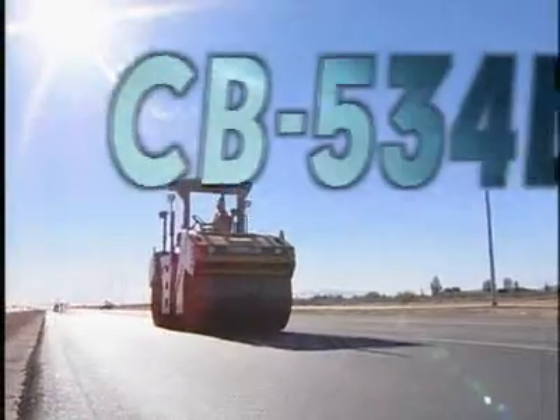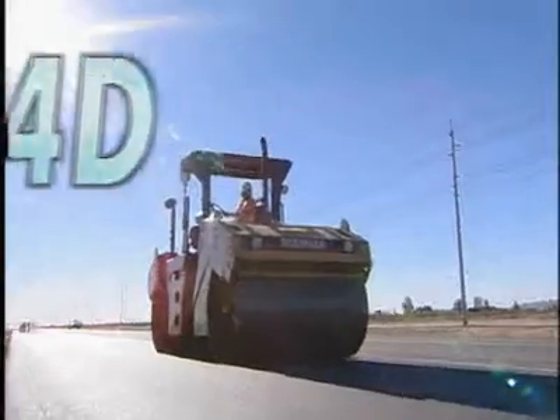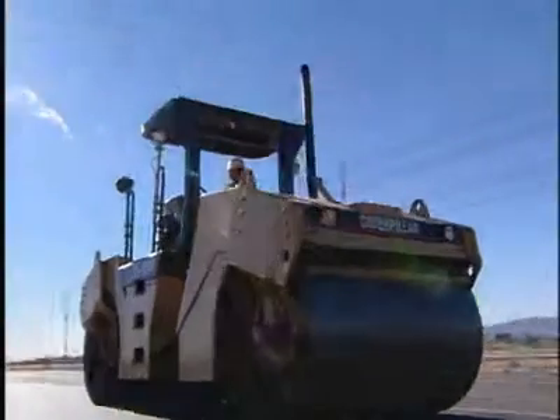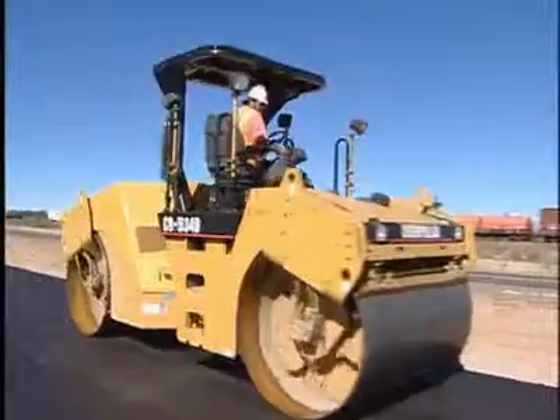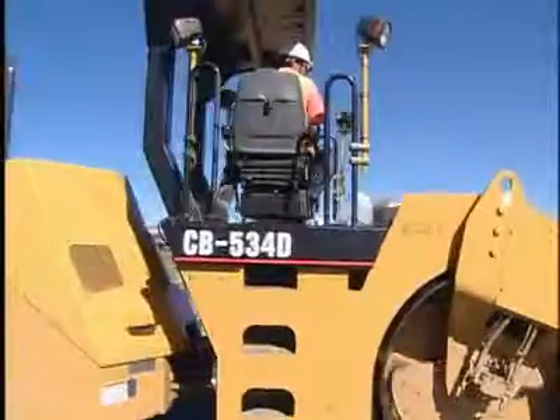The new CB534D 10-Ton Production Class Asphalt Compactor offers superb compaction performance, application versatility, and operator comfort to maximize productivity.